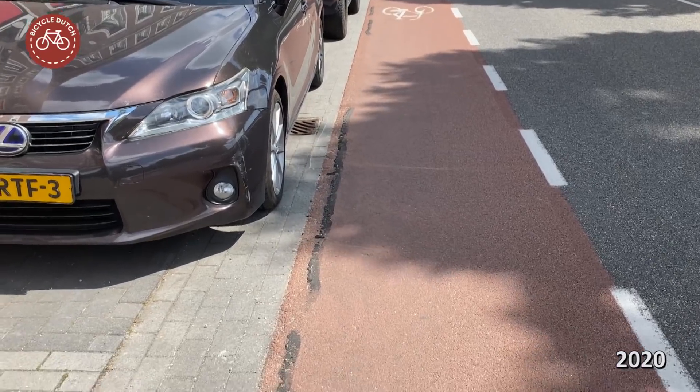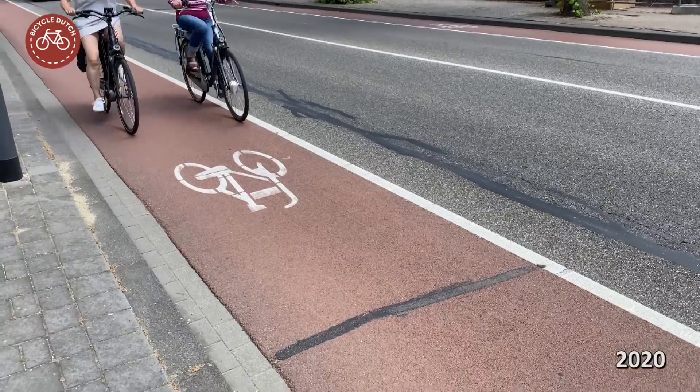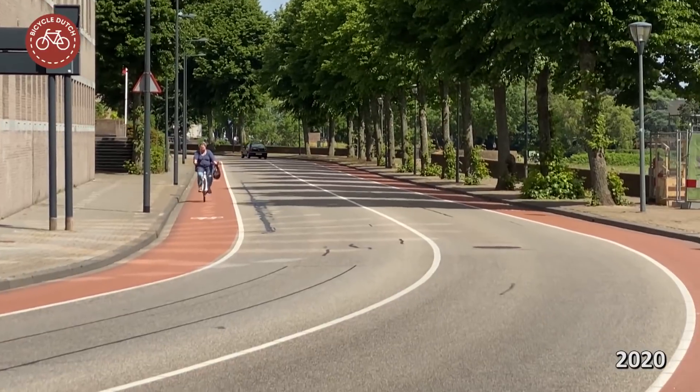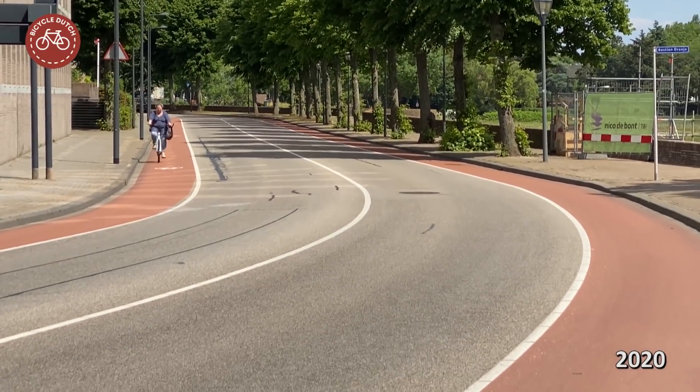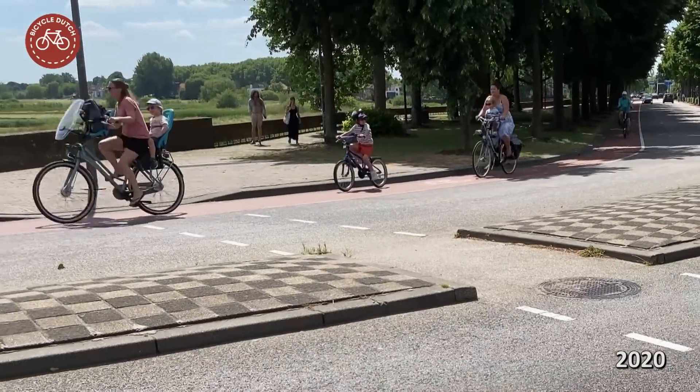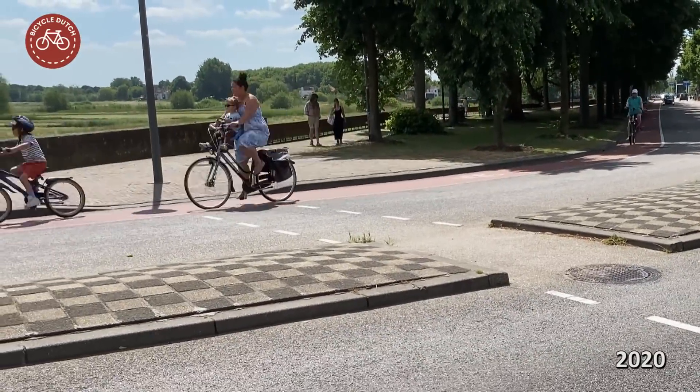Very recently some minor cracks had to be repaired, but I think this road will be smooth enough for many years to come. Now if only the speed limit would indeed be lowered to 30 kilometers per hour.